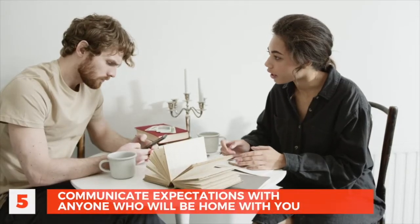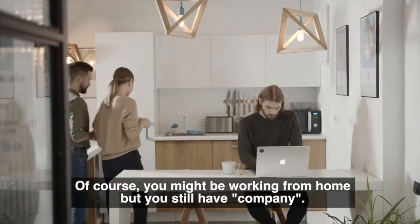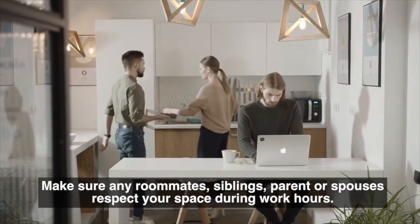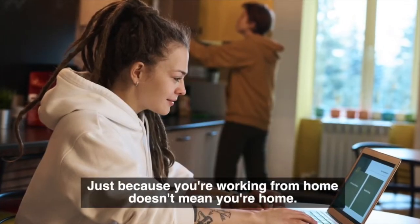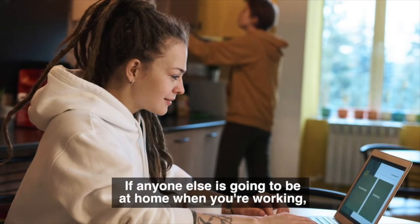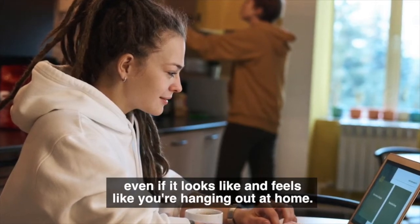Number 5: Communicate expectations with anyone who will be home with you. You might be working from home, but you still have company. Make sure any roommates, siblings, parents, or spouses respect your space during work hours. Just because you're working from home doesn't mean you're home. If anyone else is going to be at home when you're working, they just have to be clear that when you're working from home, you're working, even if it looks and feels like you're hanging out at home.